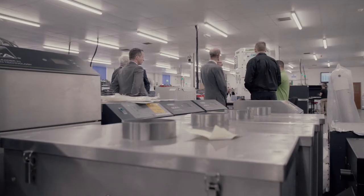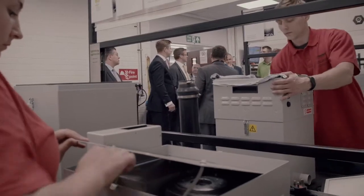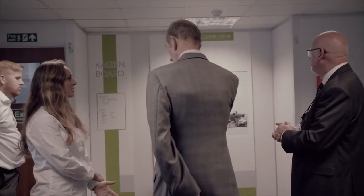It accelerates the process quite a bit and makes things a lot easier. Obviously we've got a lot more space than we did before, so we can get bigger units in because we're starting to design a lot bigger units for big manufacturing lines.